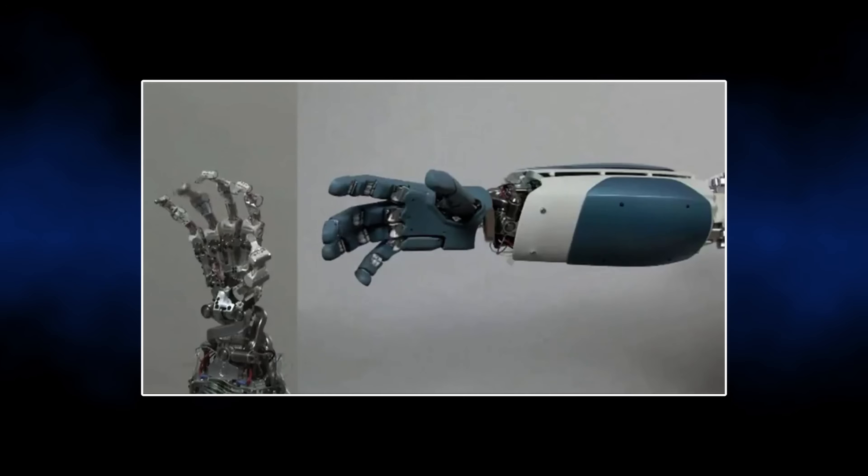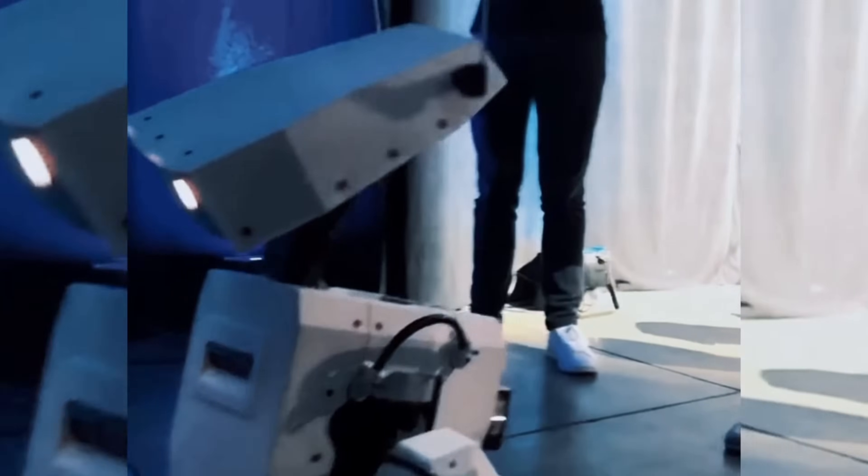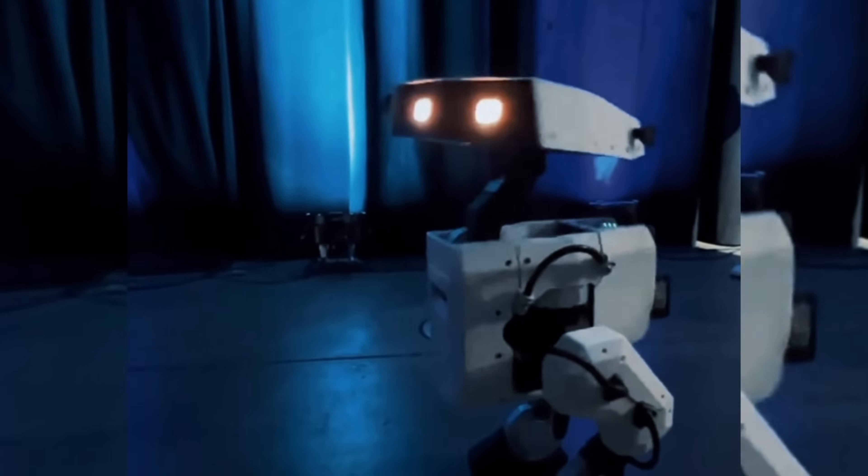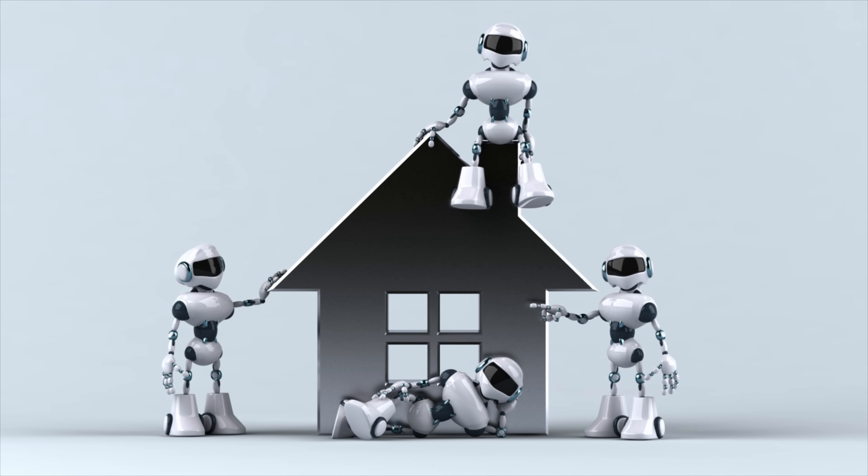Disney used a reinforcement learning-based pipeline to make sure that the robot combines a balance of the animator's vision with robust robotic movement. I can imagine these walking around Disneyland or Disney World, bringing joy to all the kids who see it, and probably adults, including myself. I also wonder if this will be the toy of the year in a few years down the line, if they're able to shrink the size and get the cost down. It seems like each week we're talking about a new robot launch, so we're accelerating towards the future where every household has a robot.